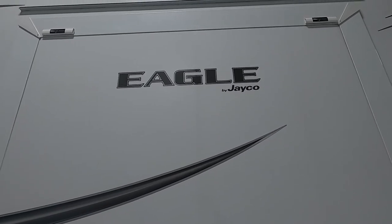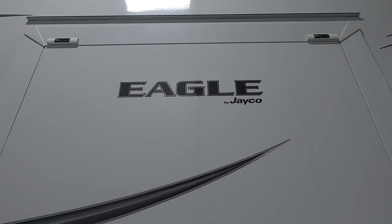We thank you so much for your purchase. We hope you enjoy this Eagle for many years to come. Happy camping!